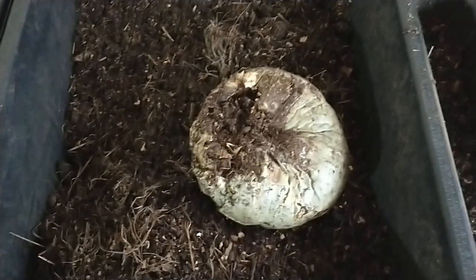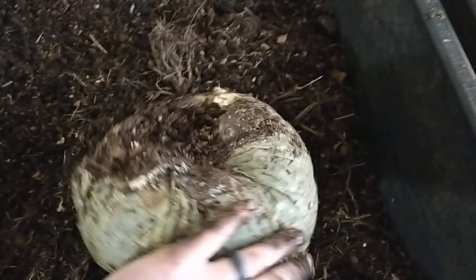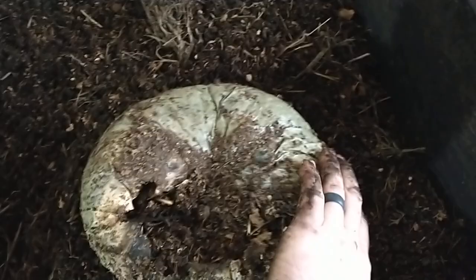In my last video I talked about how I'm never really sure what the red wigglers are going to flock to, and this time it looks like it was this gourd. I had this big gourd in there — I put it in in January and it's March now. They haven't done a whole lot to it yet; I can still feel there's a lot of meat, but they have started working on it.